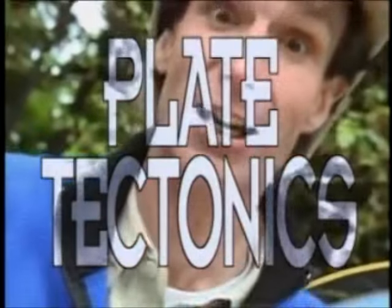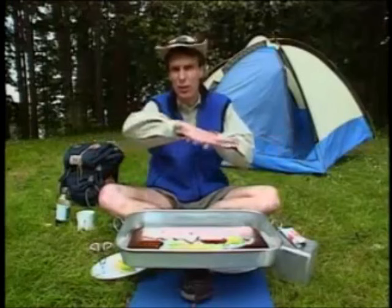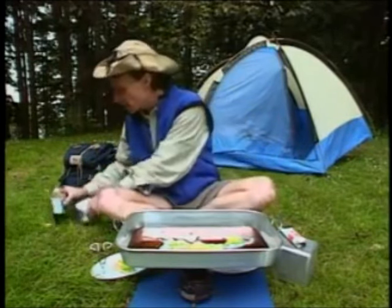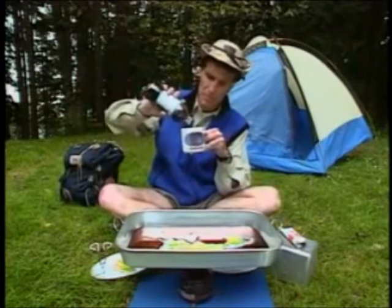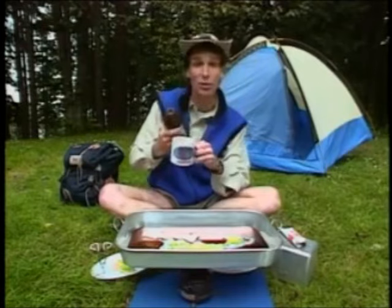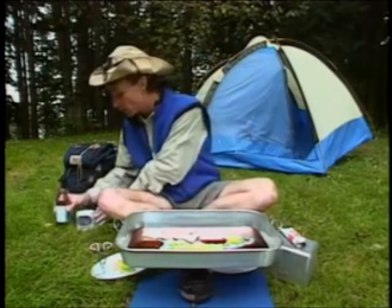Tectonic is from the Latin word for 'build,' so the Earth's crust is built of plates — plate tectonics. The plates are floating on the Earth's mantle, which is molten rock. It's kind of like corn syrup. In fact, scientists actually use corn syrup like this to do studies of what's underneath the Earth's crust.